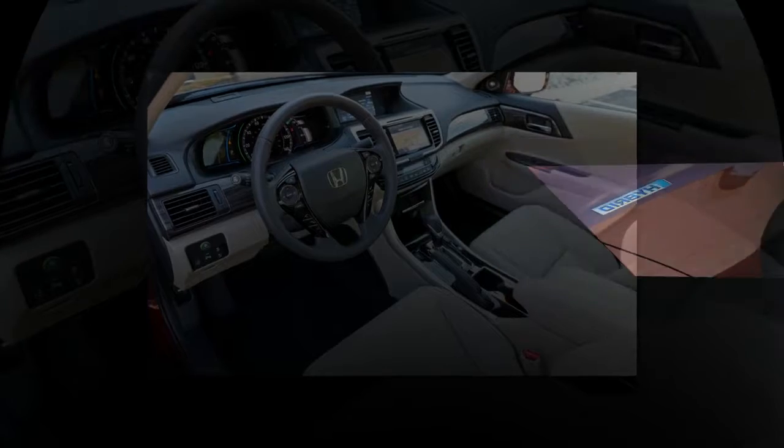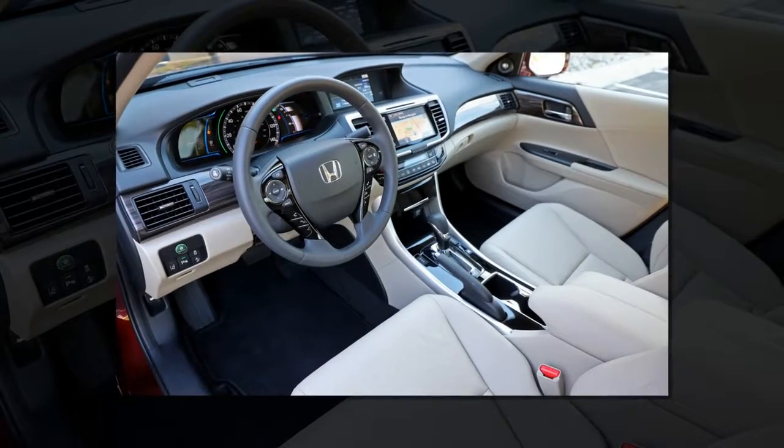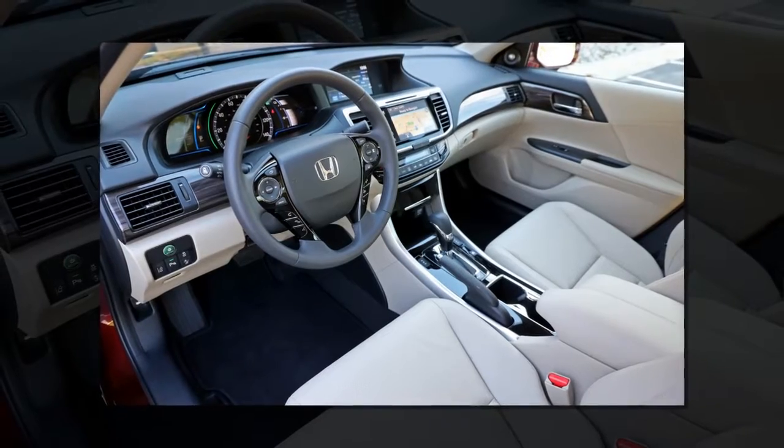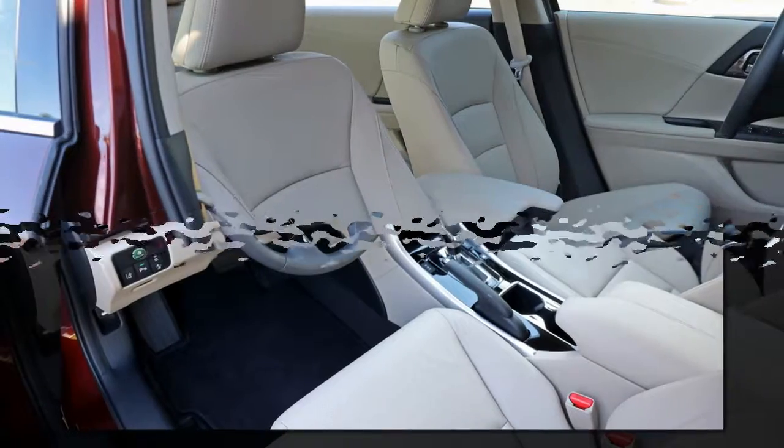If you're gliding along at a steady 55 mph, the Accord Hybrid system cycles the engine off for a half-mile or more at a time, combining power sources once again only until you get to the next downhill stretch.